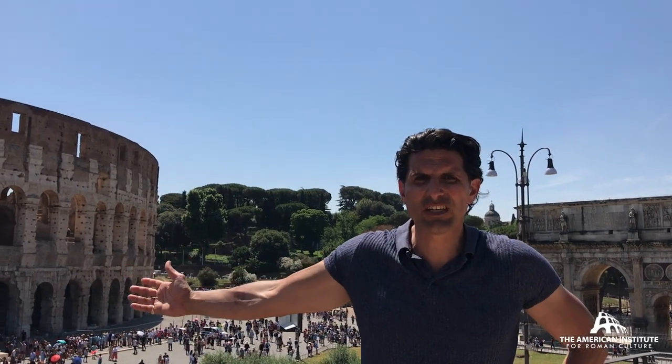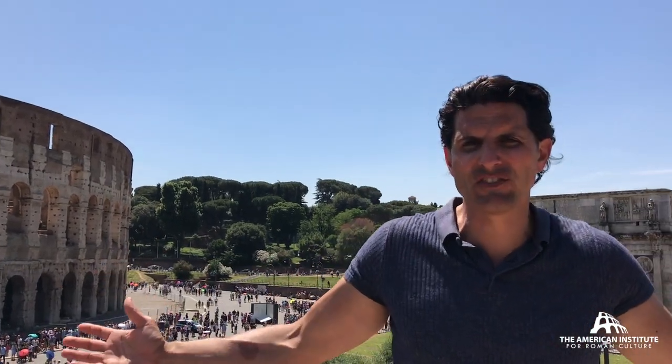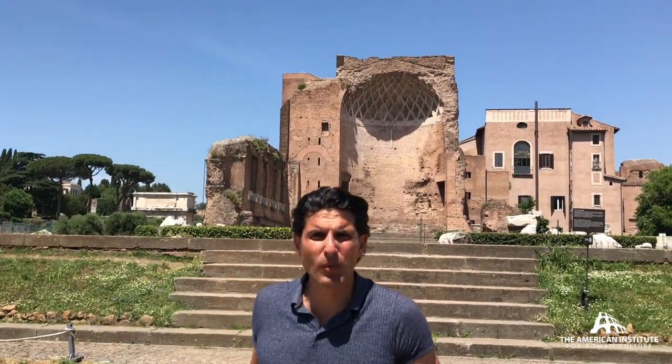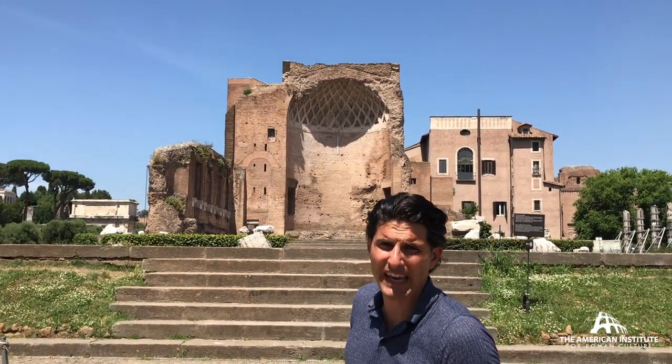The Colosseum wasn't the only thing in this neighborhood that was massive. Here I'm standing on the Velia Hill on the podium of the Temple of Venus and Roma, last built by Maxentius, first built by Hadrian.